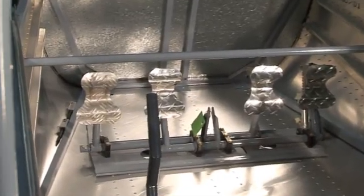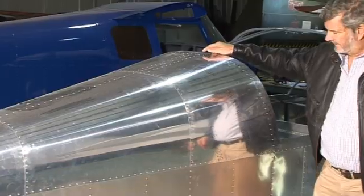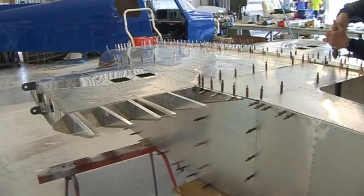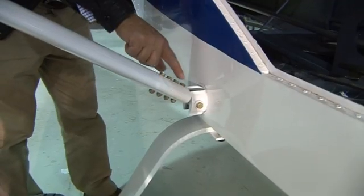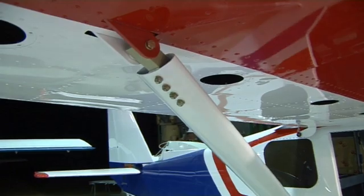Incorporated with the rudder pedals is nose wheel steering and independent toe brakes for both the pilot and passenger. The rear fuselage is an aluminium monocoque construction of deep design, giving a strong rigid fuselage supporting the empennage. Main wing struts are 6061-T6 aluminium extrusions, a similar size to those on the Cessna 182.